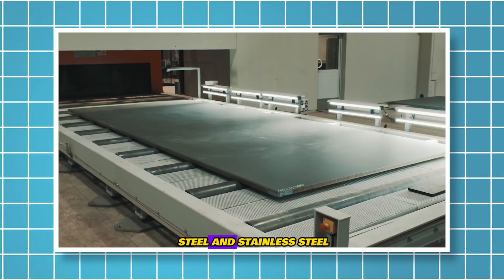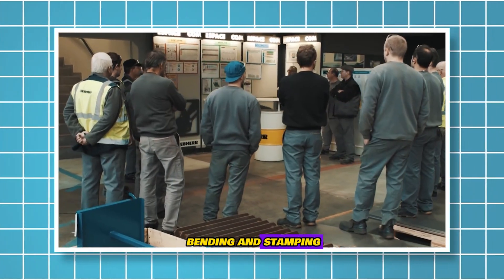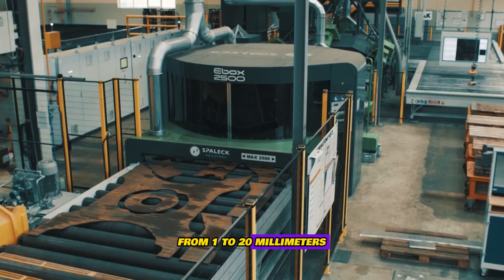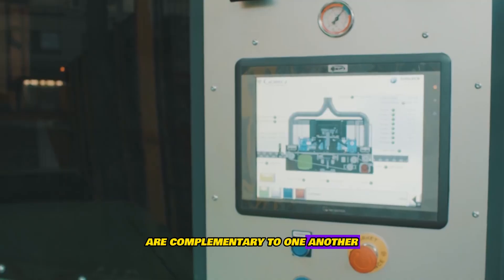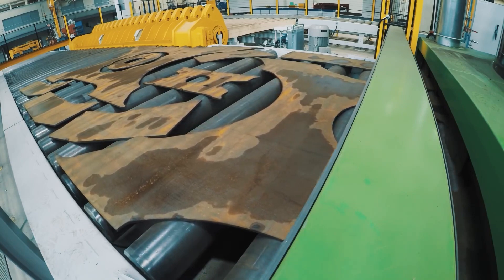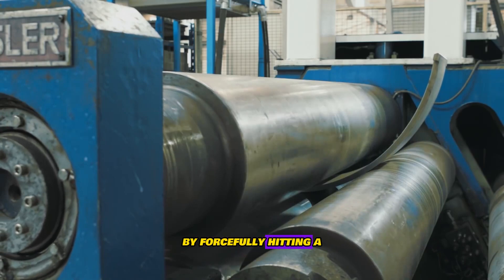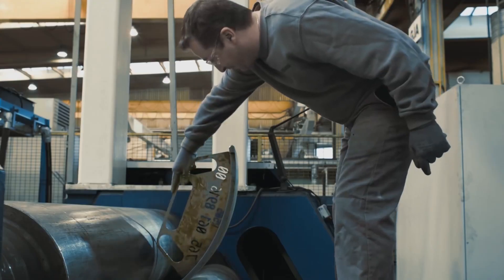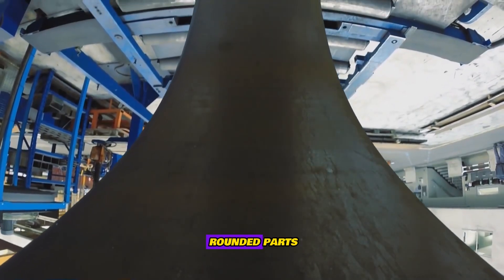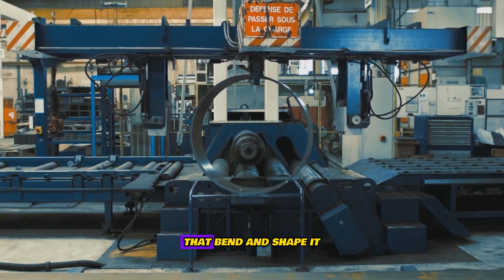5,000 tons of steel and stainless steel are converted annually by the Department of Bending and Stamping. These procedures vary in thickness from 1 to 20 millimeters. Bending creates an object using a punch and a matrix. The stamping process creates the part by forcefully hitting a metal sheet with a die, shaping it into the desired form. The rolling process allows the creation of rounded parts by passing metal through rollers that bend and shape it.